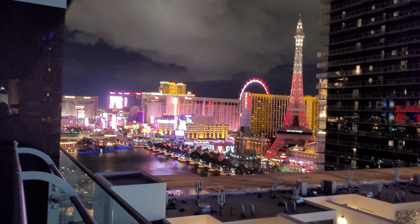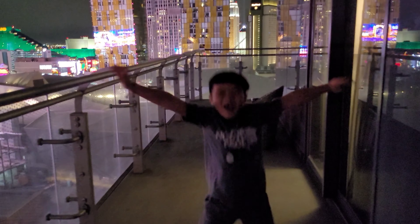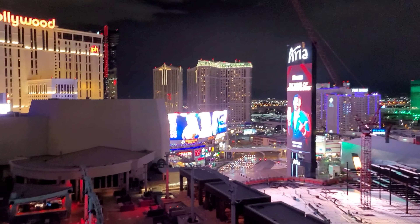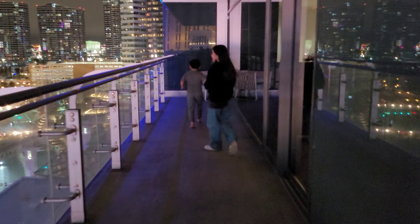There are two seats right here and you can see the Bellagio fountains right there. We can see the tower too. This is our balcony going all the way around — keep going, keep going — beautiful view, it wraps around all the way to here. And there's another seat right here. You can actually go in this way too — there are two doors to get in.